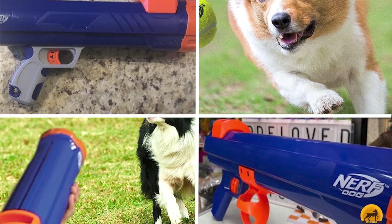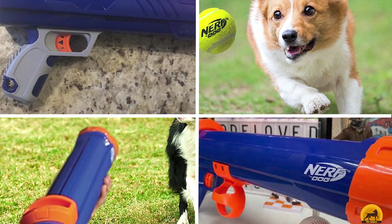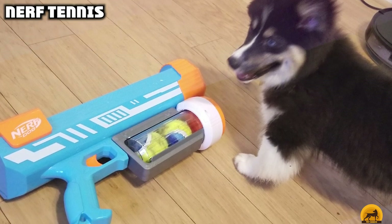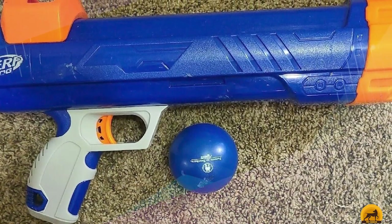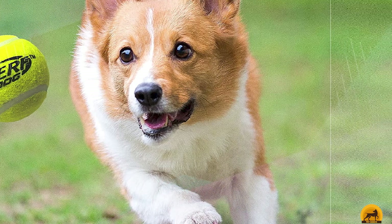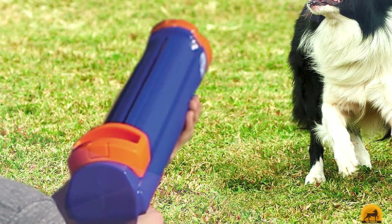Moving on to number 7, we have the Nerf Tennis launcher. This gun-style tennis ball launcher from Nerf is just as much fun for you as it is for your four-footer. The launcher can shoot balls up to 35 feet and it works with tennis balls and other balls of similar size. You can also pick up and load balls in hands-free fashion, making this a mess-free pick. It also reduces arm fatigue for owners since all you need to do is pull the trigger. The launcher comes with three compatible balls, and you can choose from different models that shoot balls at different distances.